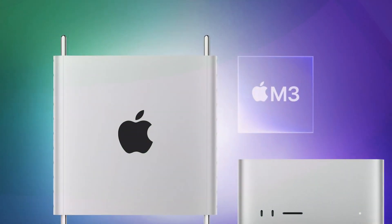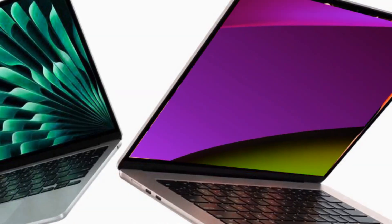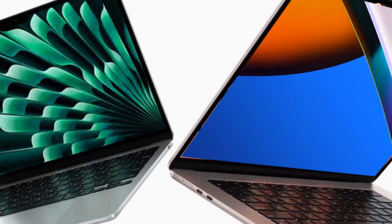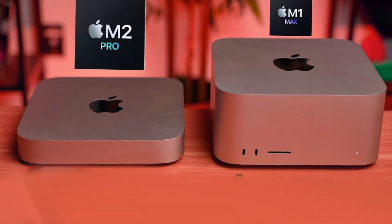While I'll cover the chips in detail in another video, there are other notable changes. A potential addition is the space black color, popular among MacBook Pro users. This color might accompany the standard silver option, offering users more choices.